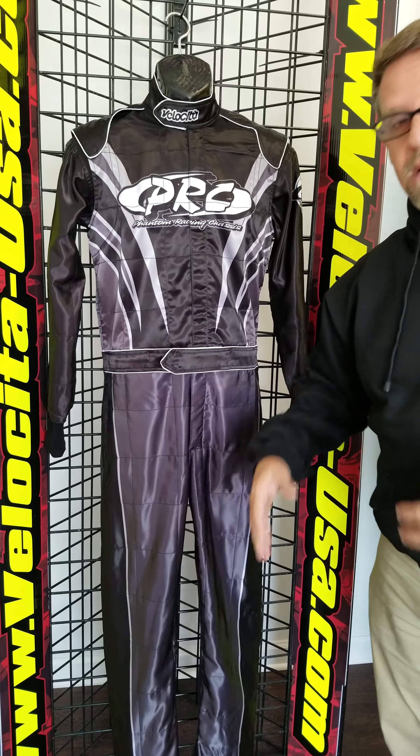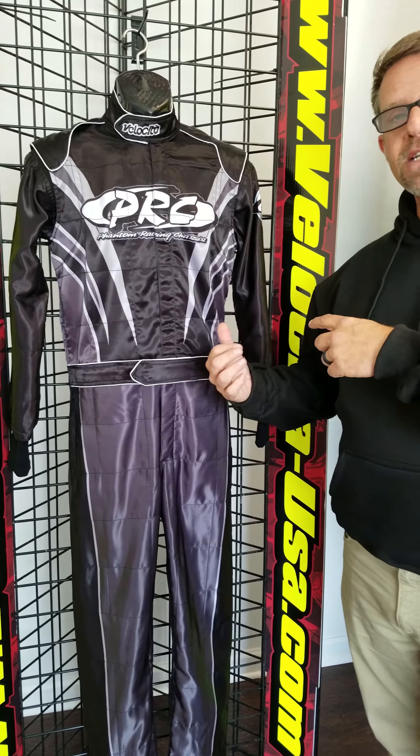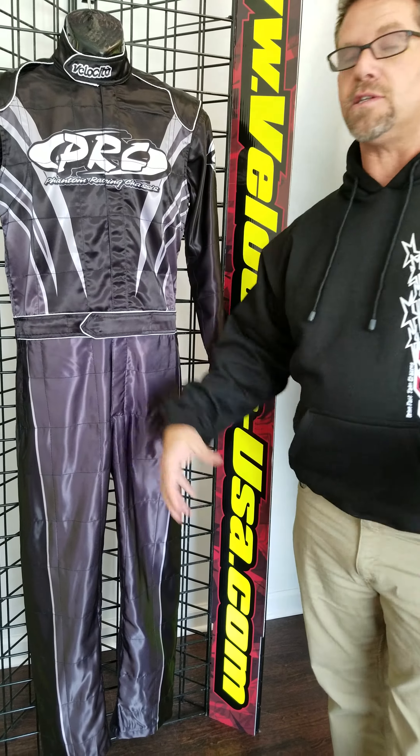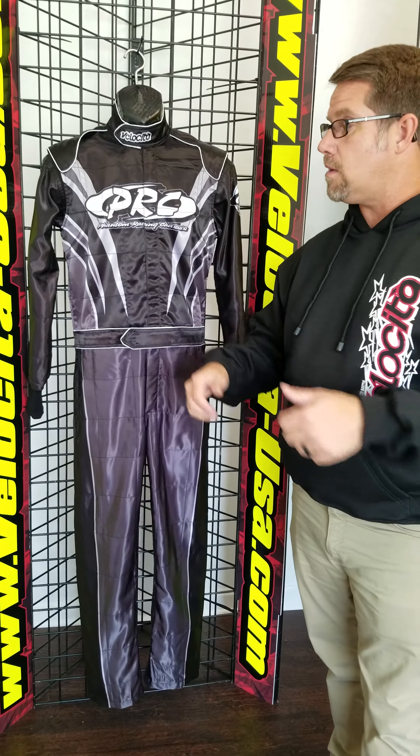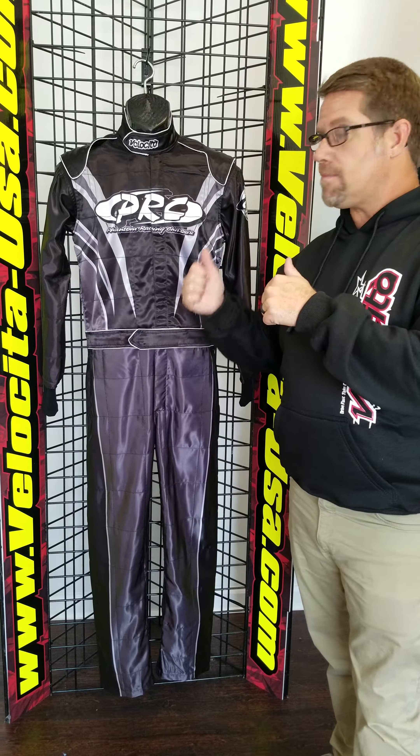Super lightweight, super breathable, fully custom tailored all the way from your little guy to no matter how big you are. Fully sublimated custom karting apparel. Look up Velocity USA — we've got what you need.